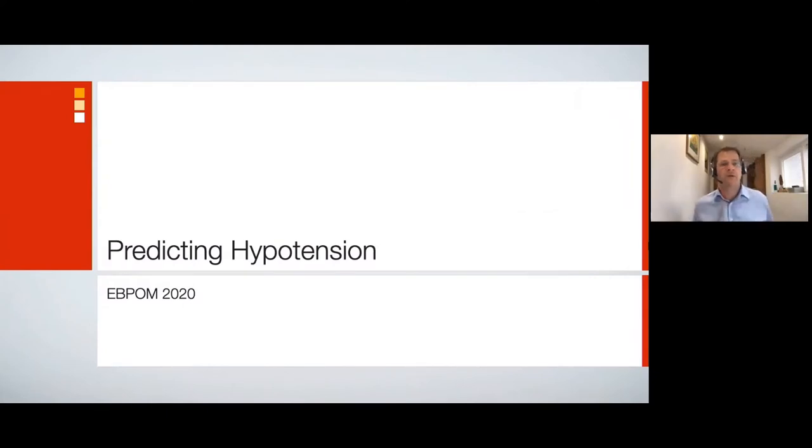Hello and welcome to the first part of the Edwards Virtual Physiology Lab. In this 10-minute presentation you're going to hear from Dr. Simon Davies from York Teaching Hospitals. He's going to talk about the prevalence of hypotension, the harm associated with hypotension, and the potential benefits that can be found in predicting that hypotension.